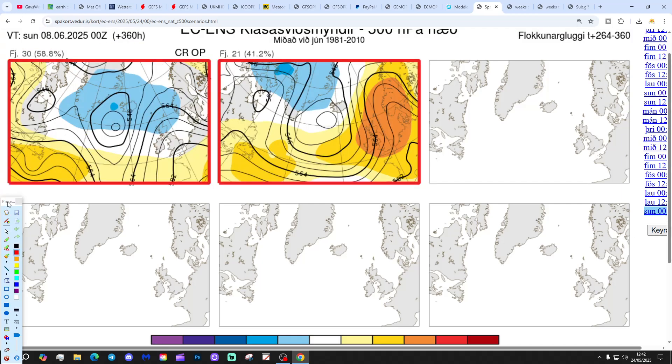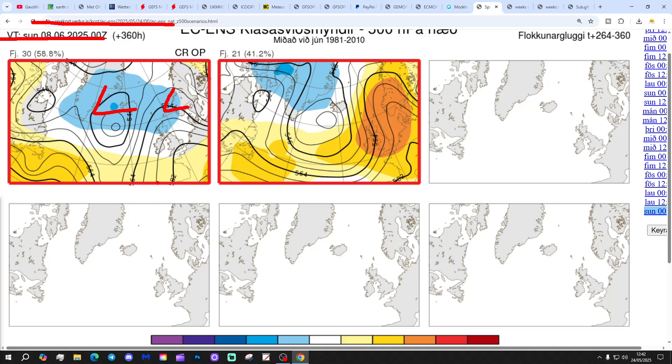In two weeks' time, getting us to the 8th of June, we've got 30 members of the ECM ensembles showing low pressure to the north with high pressure bridging to the south and winds coming in from the west. And then 21 members with high pressure over the country by the end of the first week of June. But the majority option — 30 members — keeps us pretty flat and unsettled.